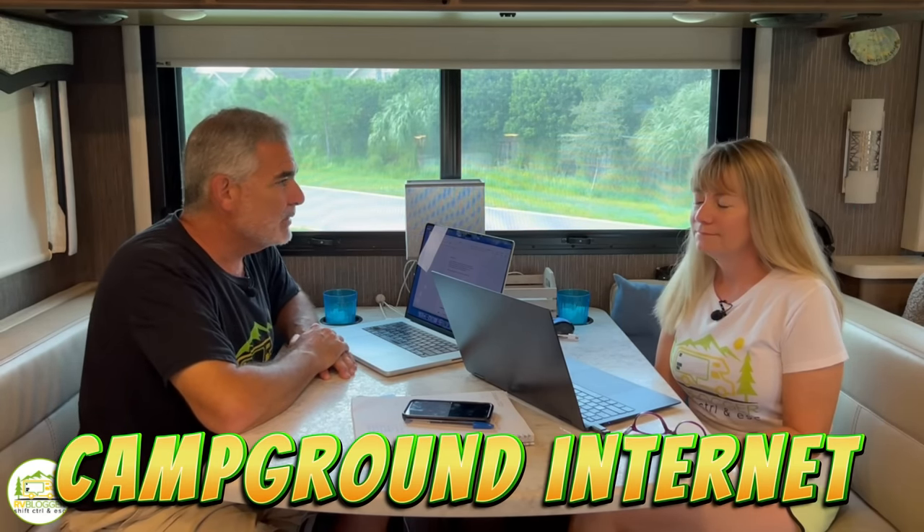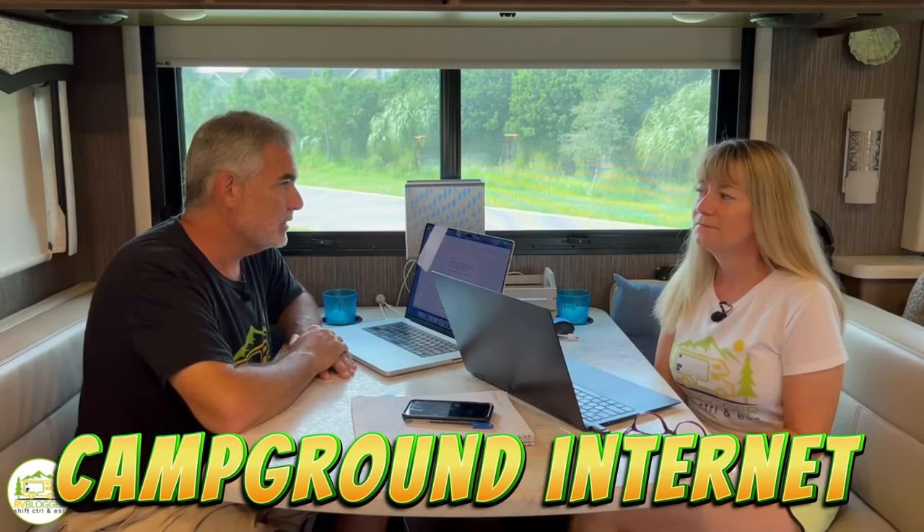For a long time we were trying to use campground internet, and that really was a poor solution. A lot of campgrounds haven't updated their internet service, so you're sharing it with everyone else there. We found ourselves at a Starbucks having to find internet to upload a video. We knew we had our homework cut out for us.